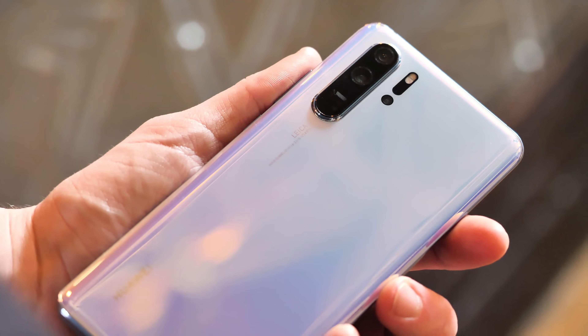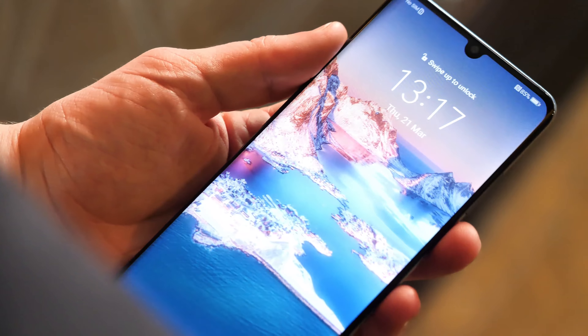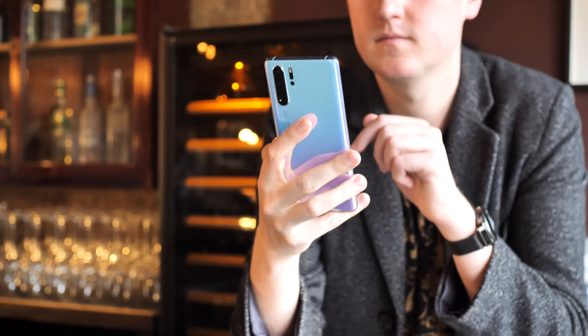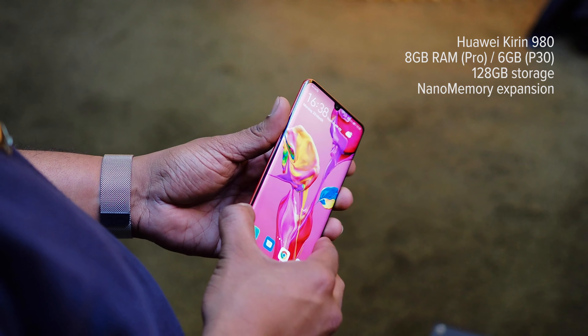Let's get some hardware basics out of the way before we indulge in the really good stuff. The Huawei P30 Pro builds on the foundations of the Mate 20 Pro with a 6.47-inch curved OLED display with curved glass on either side, in a trifecta of brilliant iridescent hues: breathing crystal, a sort of pearlescent sky blue, along with aurora and a hot new sunset red. The whole package is powered by Huawei's Kirin 980 processor with a base of 8GB of RAM for the Pro and 6GB for the regular P30.